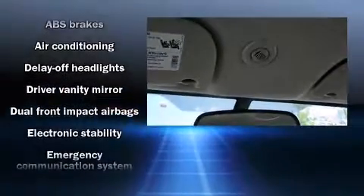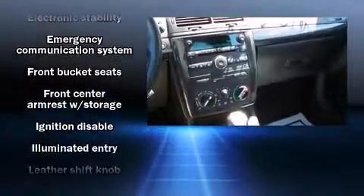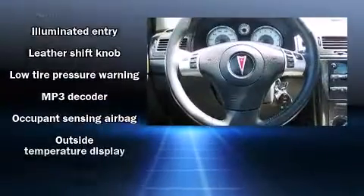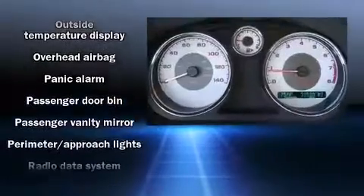Passengers are protected by various safety and security features including dual front impact airbags with occupant sensing airbag, head curtain airbags, traction control, a panic alarm, an emergency communication system, and four-wheel disc brakes with ABS.